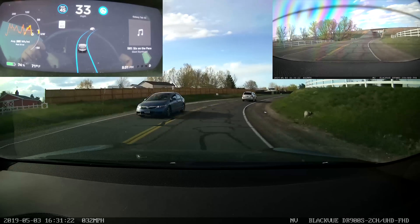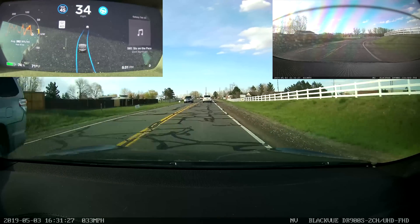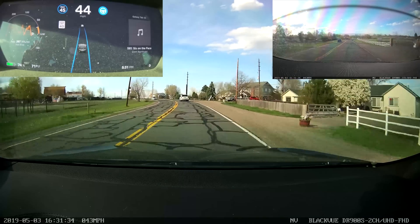Took that tunnel like a champ — that was really good. Didn't come too close to the wall. That's actually an area where Autopilot makes me a little bit nervous sometimes. So we'll continue on this little back road and see how it goes.